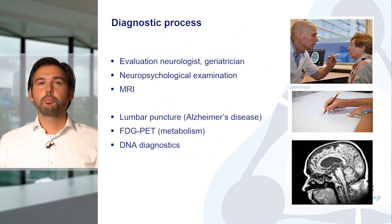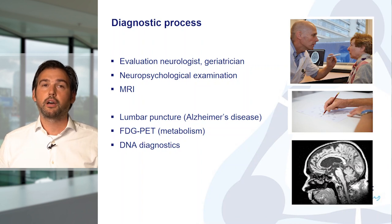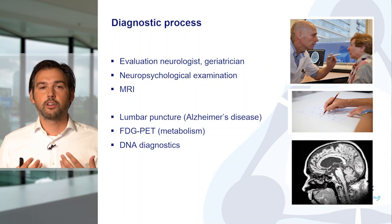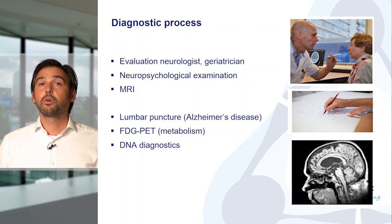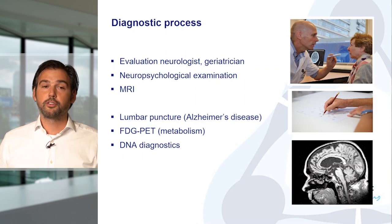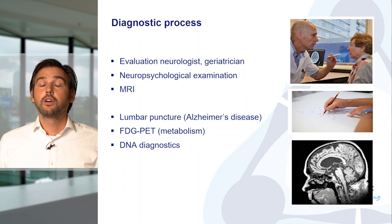In brief, our diagnostic process is: every patient is evaluated by either a neurologist or a geriatrician, and they will receive a neuropsychological examination and an MRI. Then we discuss them, and after that, part of the patients will get a lumbar puncture to look at proteins to diagnose Alzheimer's disease. Some will get an FDG PET scan, a nuclear scan, and some will get a DNA diagnostic test.